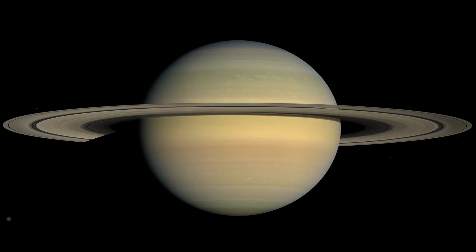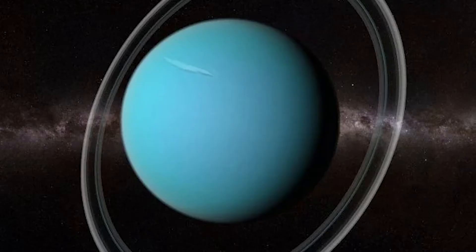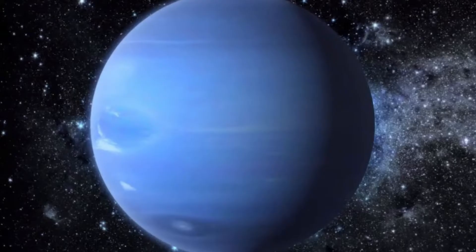Saturn has beautiful rings that are even wider around than Jupiter is. Uranus is the only planet that spins sideways compared to the path it takes around the sun. Far away, Neptune is so distant that it cannot be seen without a telescope.